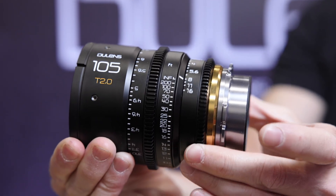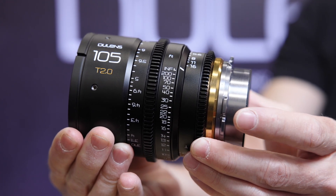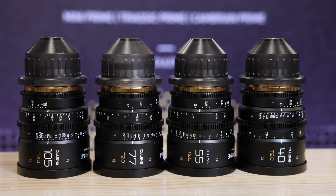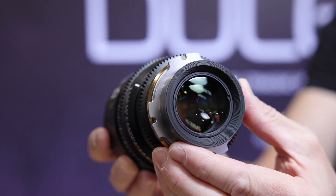In terms of focal lengths and T-stops — they are all T2. For now we have 40, 55, 77, and 105. In the future we will come out with maybe 30 and 135 for close focus, and then we will come out with 24 as well.